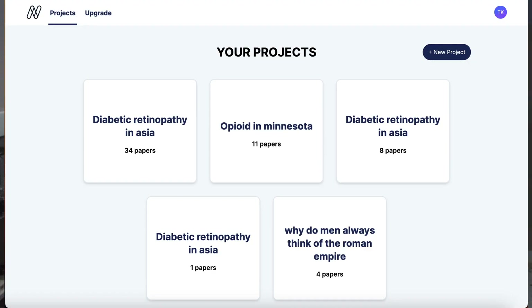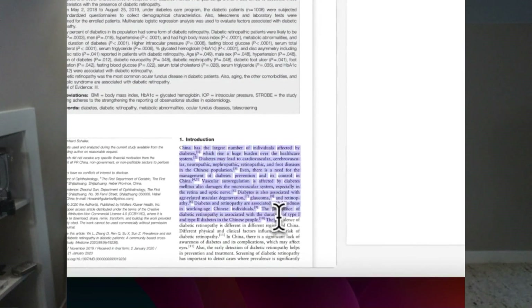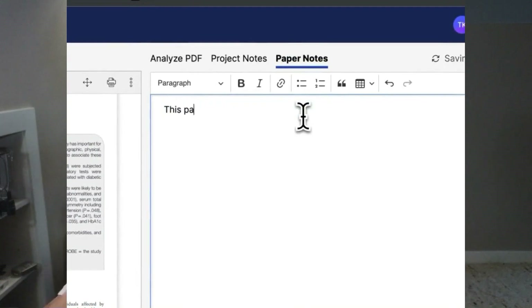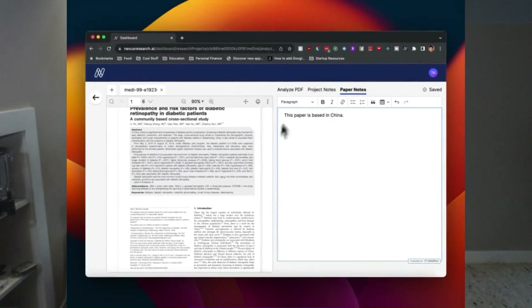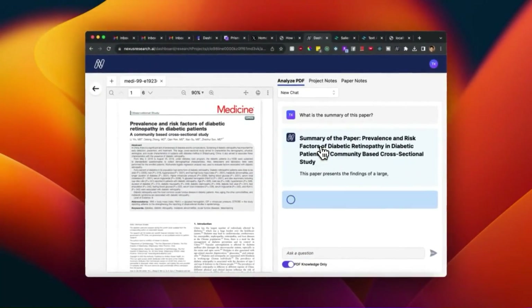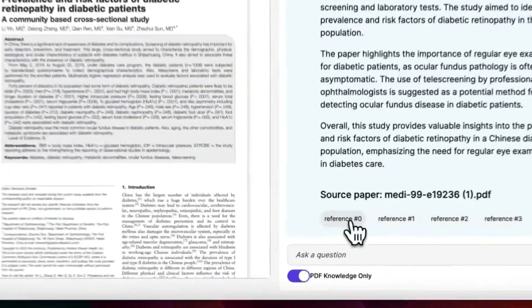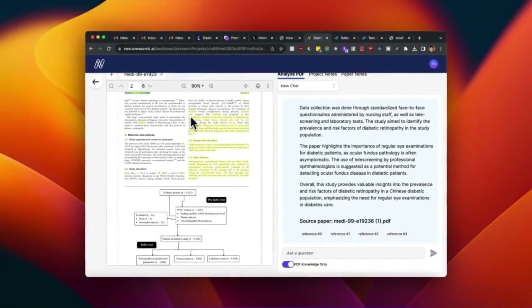The way that Nexus works is that you can create research projects, and into these research projects you can upload text files. With any of these text files, you can read the PDF on one side and take notes on the right-hand side. There's a chat box where you can chat directly with that PDF and ask questions to extract key pieces of information really quickly. Now you no longer have to be stressed out when your professor assigns you a 300-page reading assignment. You can just upload it into Nexus and chat directly with it to quickly extract the information you need.